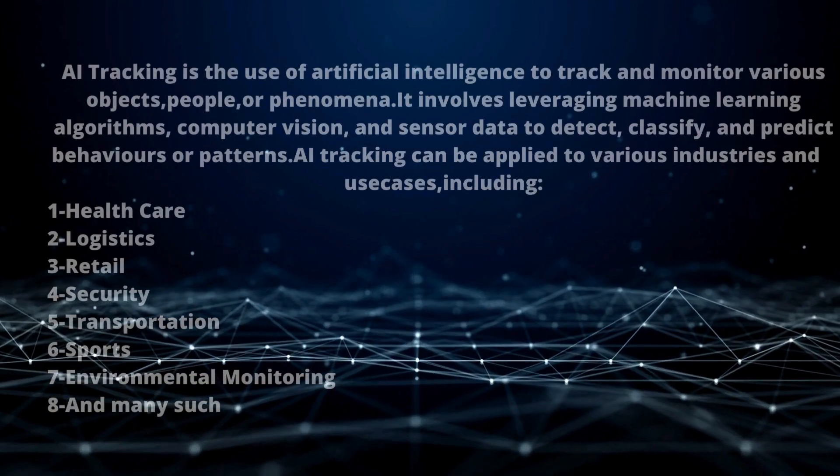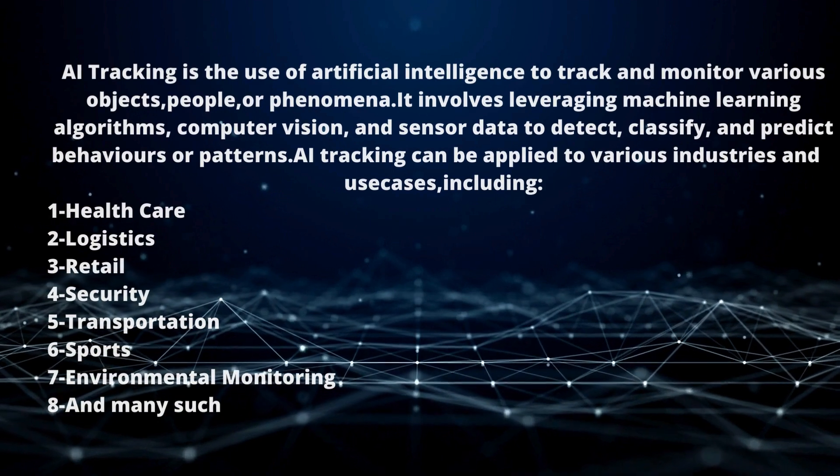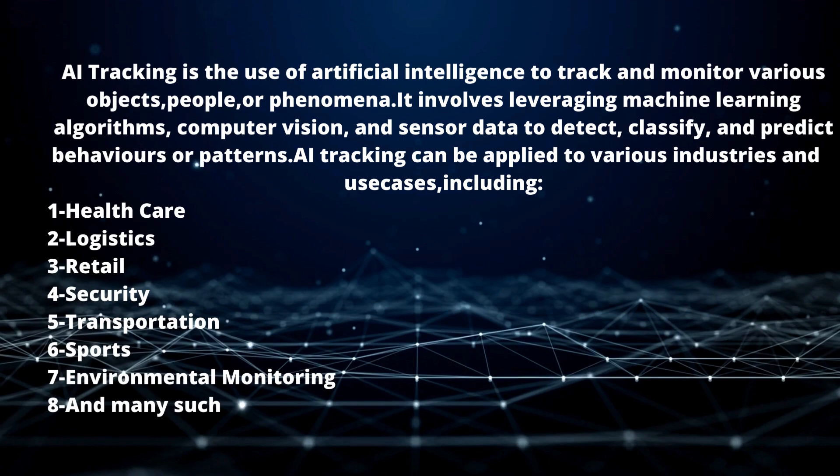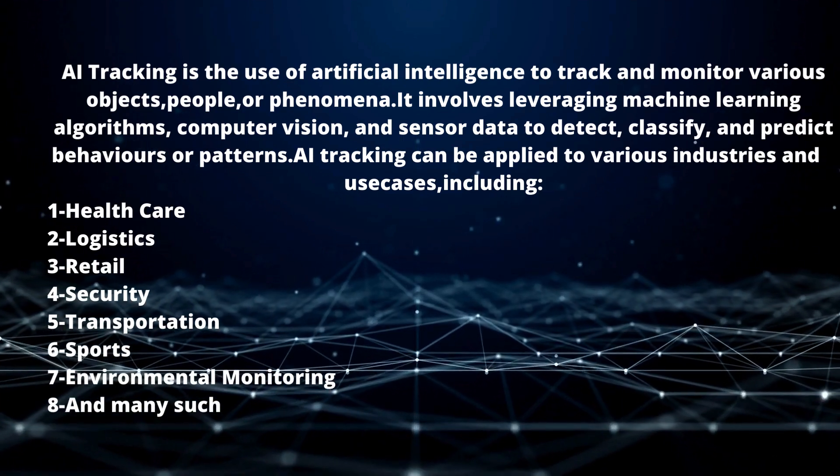In sports, AI tracking is used for analyzing athlete performance, tracking player movements, and predicting game outcomes. For environmental monitoring, it enables tracking climate changes, monitoring air quality, and detecting natural disasters.